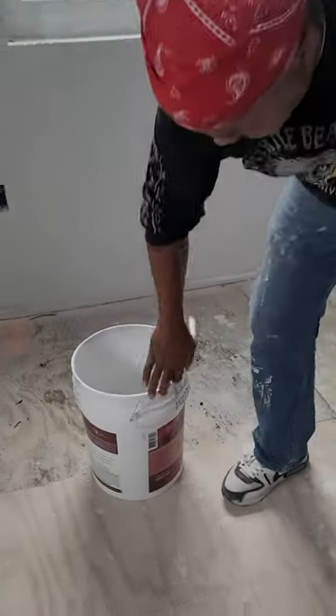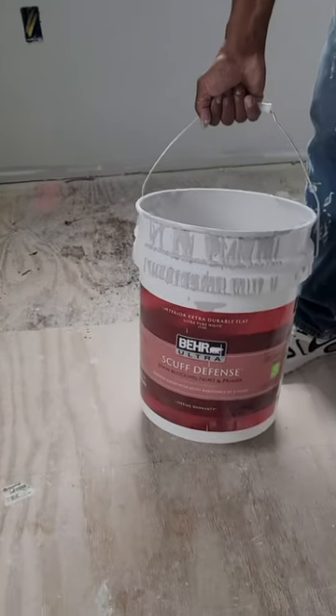Scuff the fence, right? Let me see that bucket, make sure you got the right stuff here. Oh yeah, that's it — that's it. Scuff Defense paint. And if you want Rivers Grey, contact me, Betterhoods and Gardens. Peace.